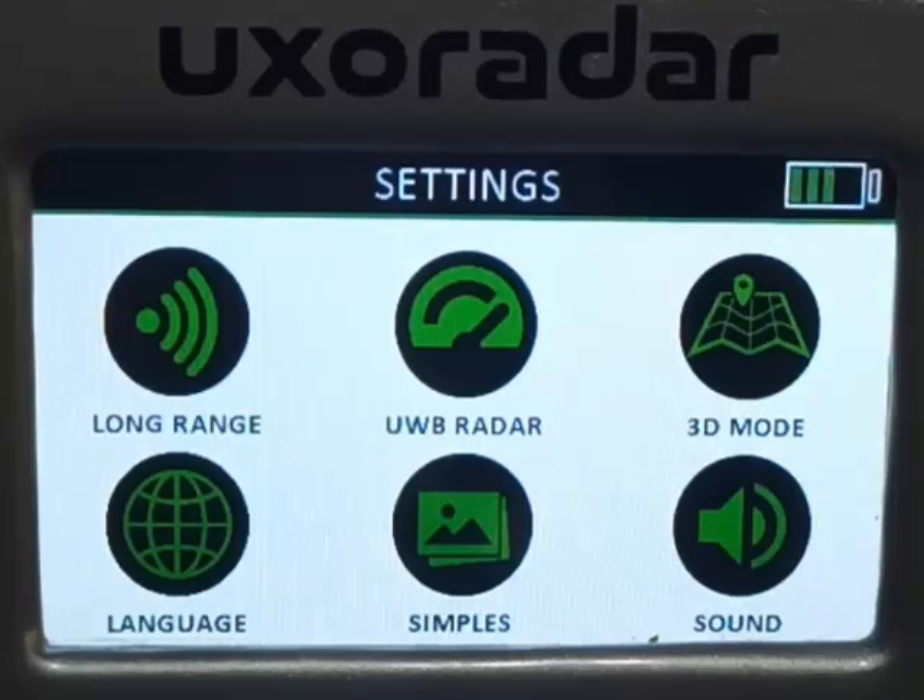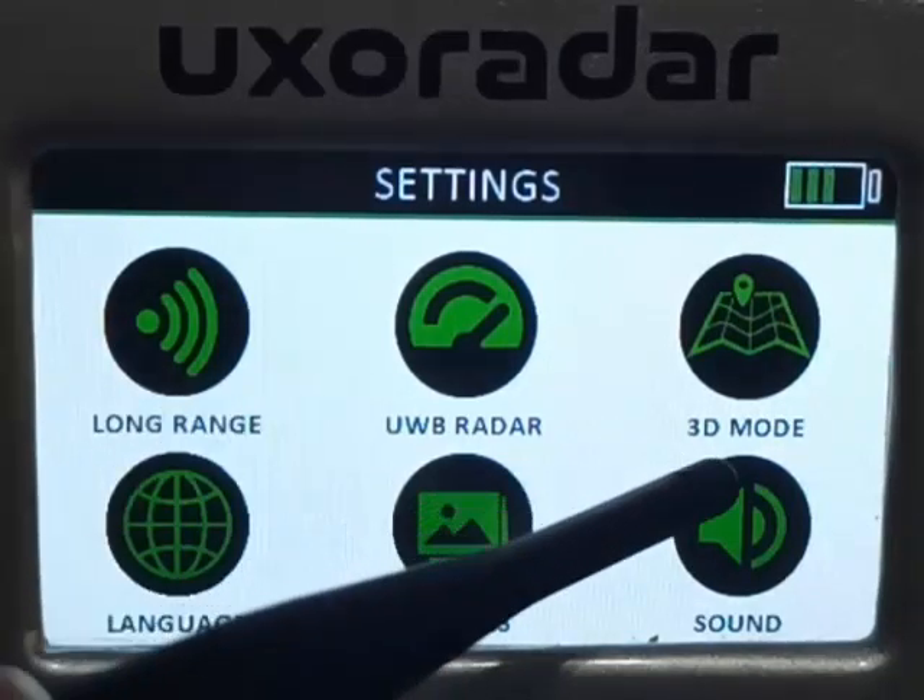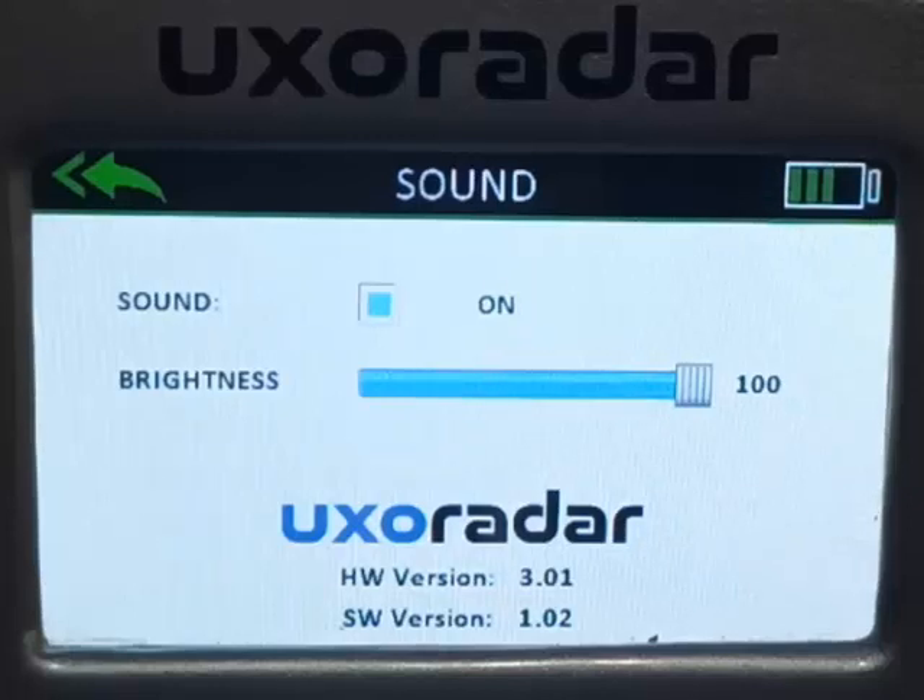In sound and light mode, there is a setting parameter that allows you to change the screen brightness and toggle sound on or off, so you can use the device comfortably according to your conditions.